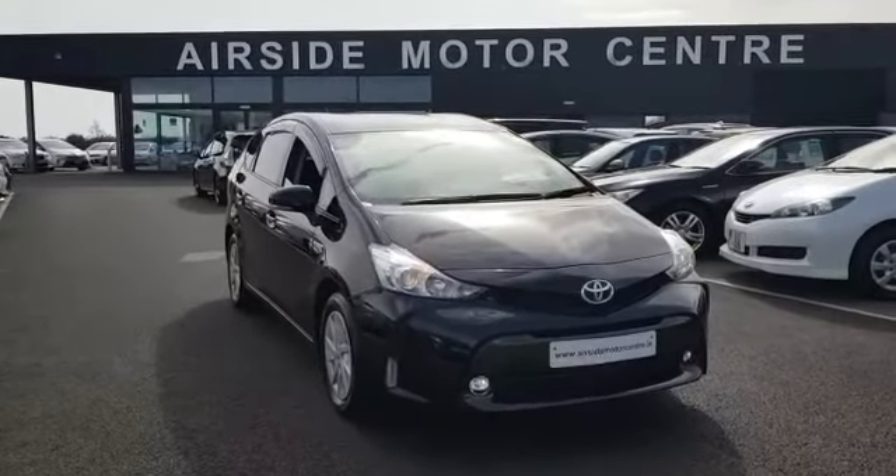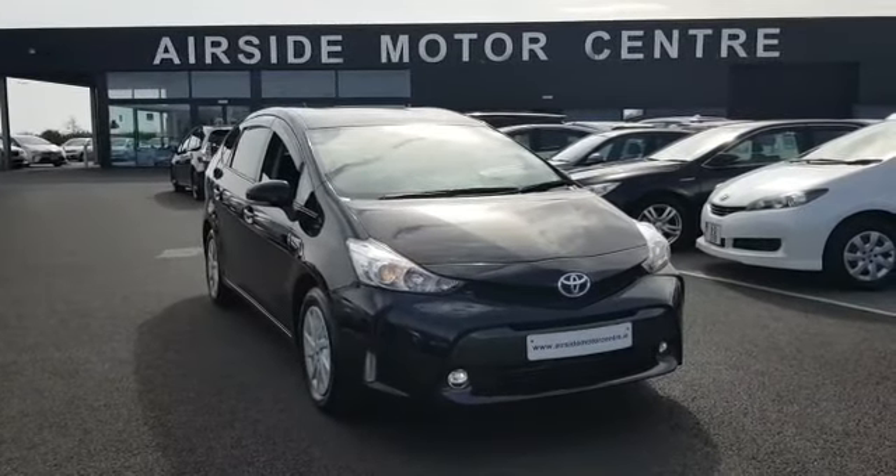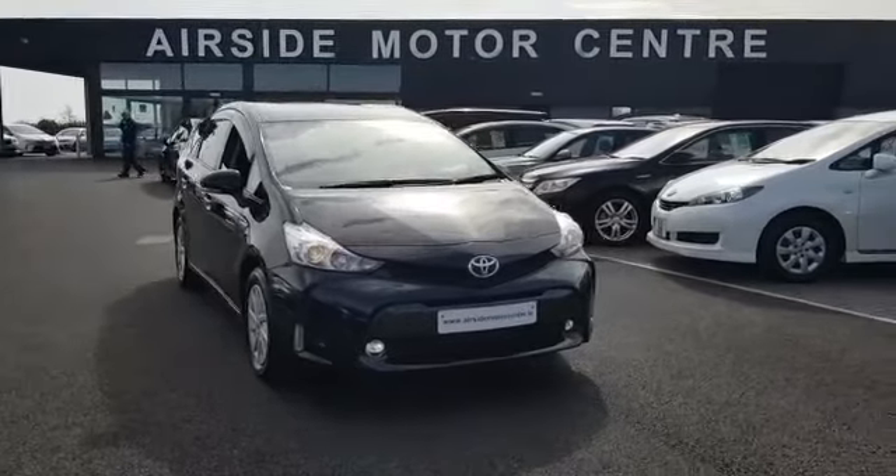If you need any more information, give us a call on 01840 1032. You can email us at sales@airsidemorrowcentre.ie. And check out our website, airsidemorrowcentre.ie.